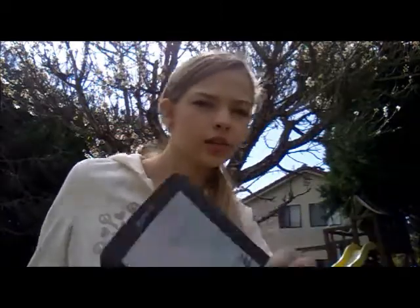So, this video is a review for the Kindle. Here is my Kindle, and as you can see, it is broken! But this is the Kindle keyboard, and this is just a review for it. I'm going to go over the pros first, and then the cons.